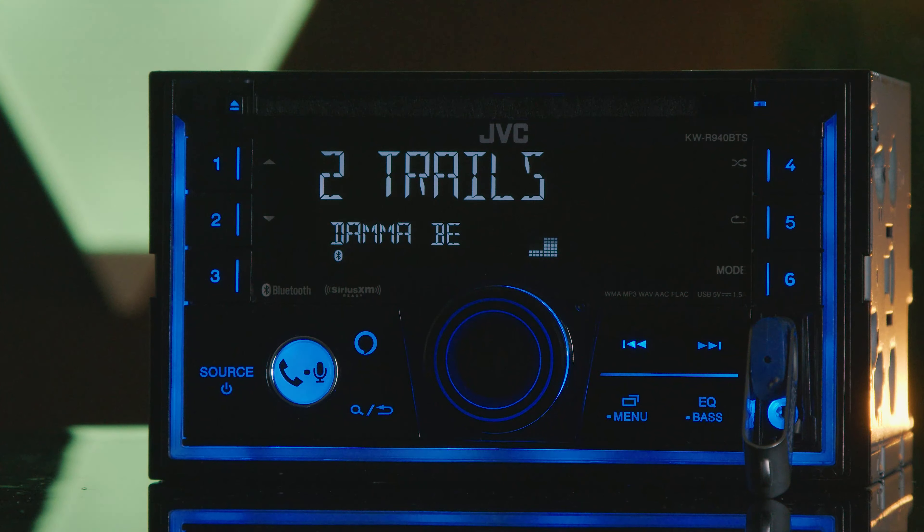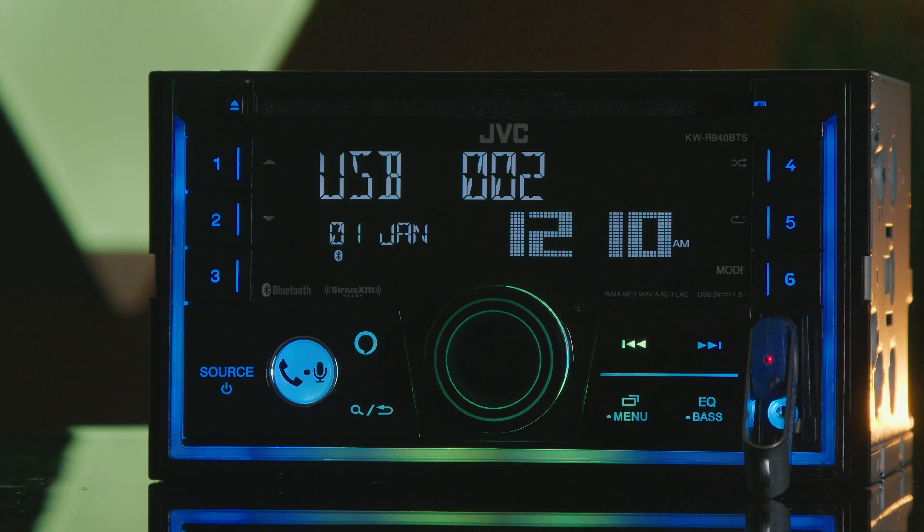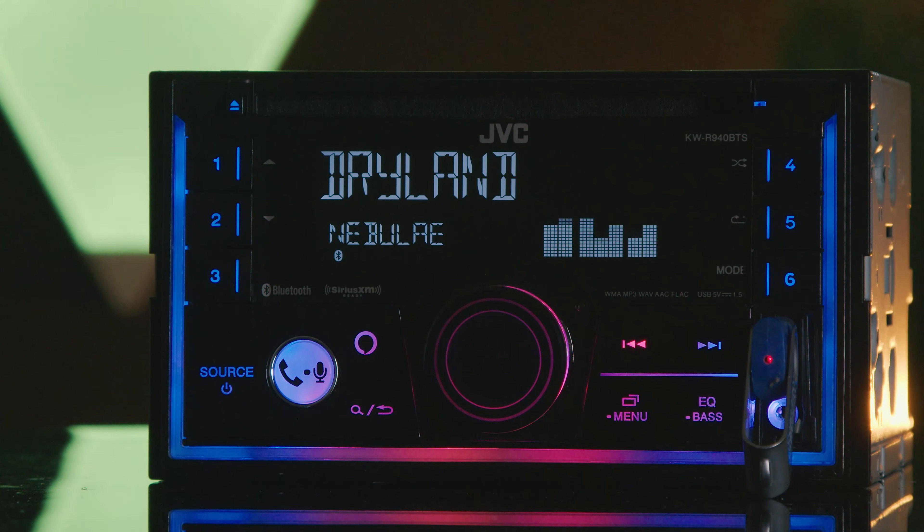This head unit is compatible with MP3, WMA, WAV, AAC, and FLAC audio files.